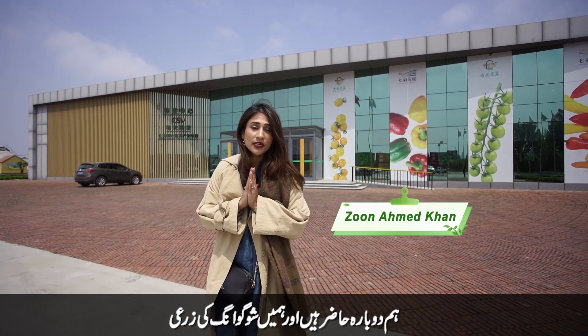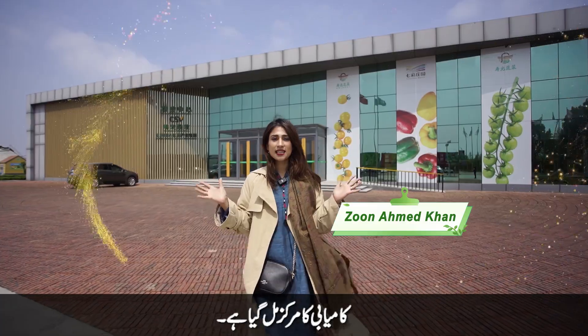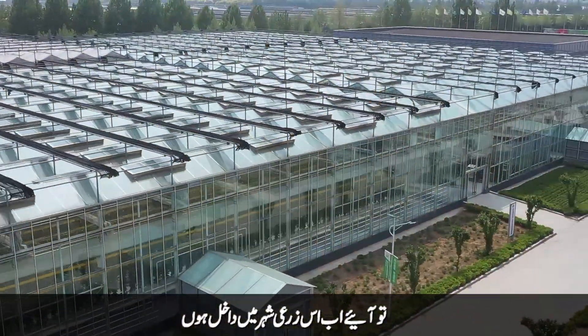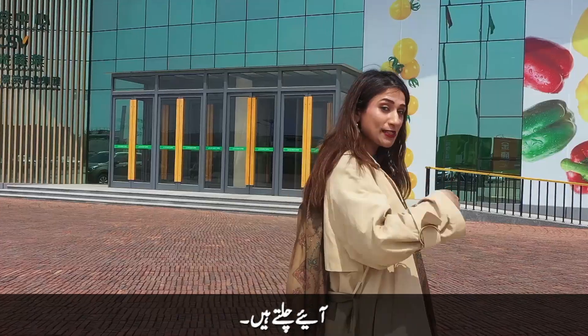Hello viewers, we are back and we have found the heart of Shoguang's agricultural success that impressed us so much. So now let's enter this agriculture town and dive deeper into the depths of the success. Let's go.